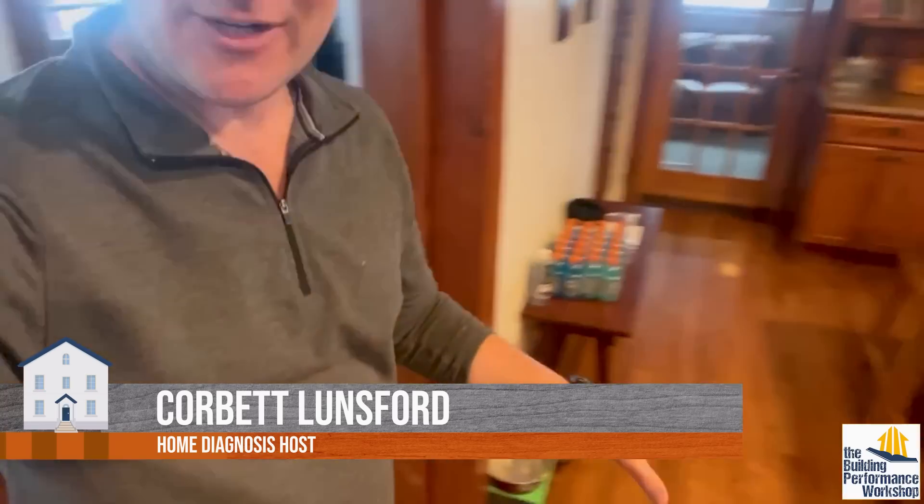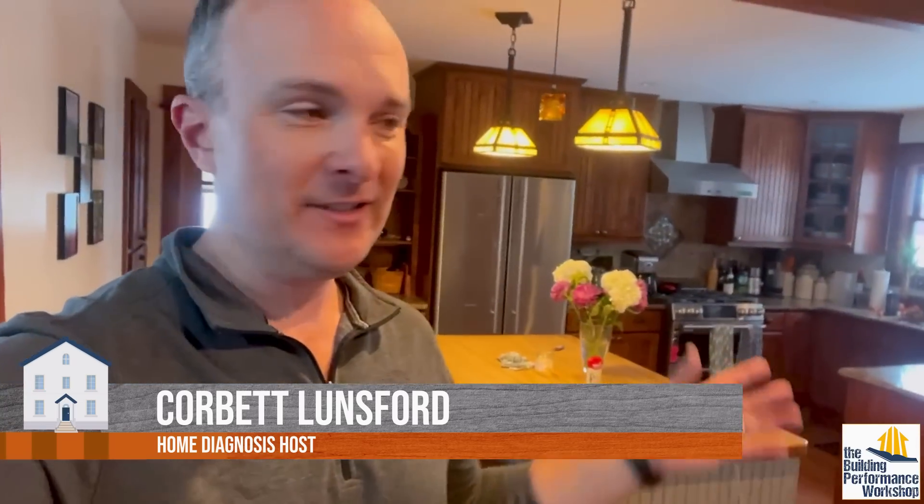Hey guys, we're in a cold climate house. We have a direct vent fireplace behind me. We have in-floor hydronic heat everywhere in this house. There is no air conditioning in this house.